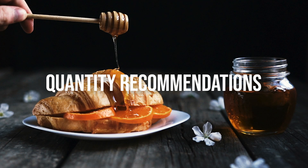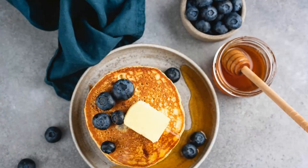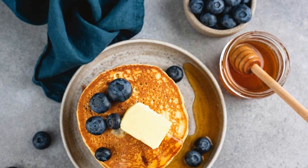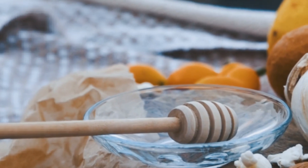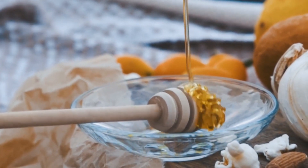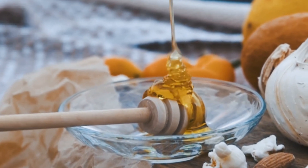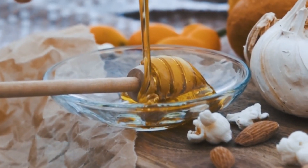Quantity recommendations: to enjoy the benefits of honey while avoiding potential risks, it is generally recommended to consume honey in moderation. It is suggested to consume at least 6 teaspoons of honey per day, or approximately 10 tablespoons per week. It's important to note that one teaspoon of honey contains around 6 grams of sugar, so excessive consumption can contribute to serious health problems.